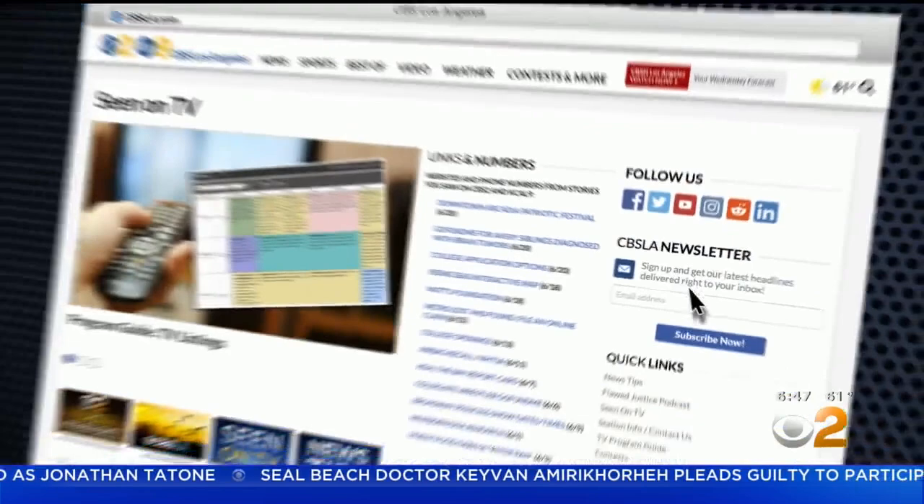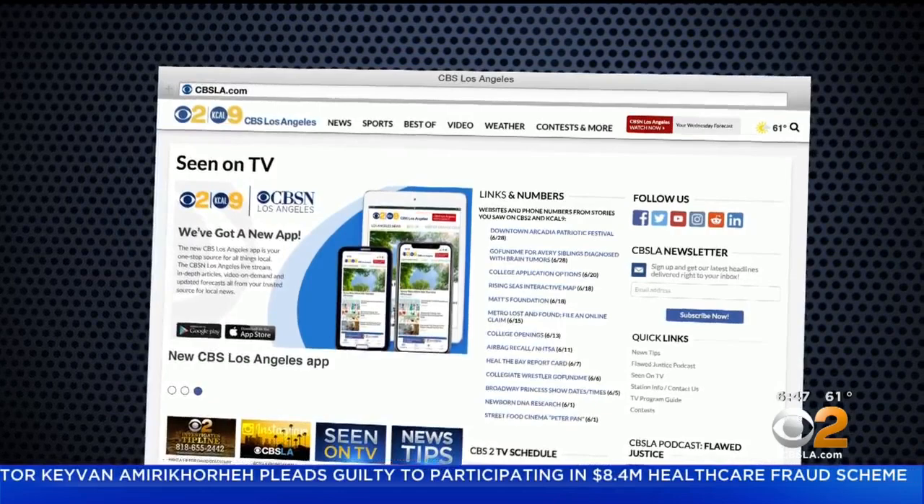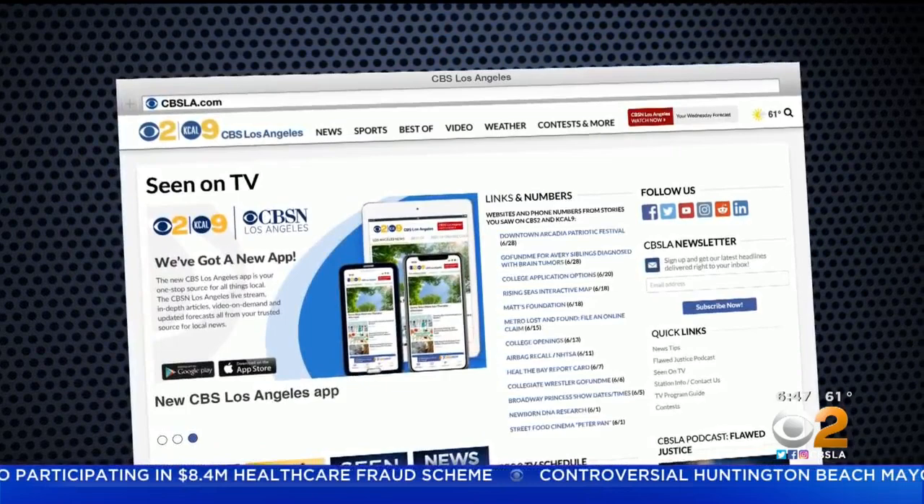Take a tour through the nursery and learn much more with nursery manager Flora Ito — it's six minutes and so informative. Go to CBSLA.com and click 'Seen on TV.' You can also learn about their events and classes, and we're going to do a mini class right now. I'm so excited. So I brought three plants from Theodore Payne, the non-profit.